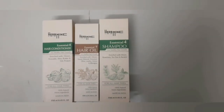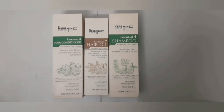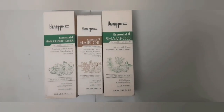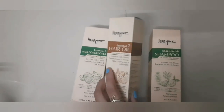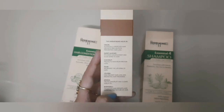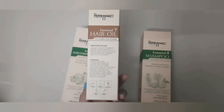Why should you choose Herb Mind Essential Oil, Shampoo, and Conditioner? Because as I told you, they have so many natural ingredients like coconut, jojoba, onion, sweet almond, olive, bhringraj, arnica, and many more. They fight hair fall, promote healthy hair growth, reduce dandruff, make your hair smooth and shiny, and they are natural and mineral oil free.